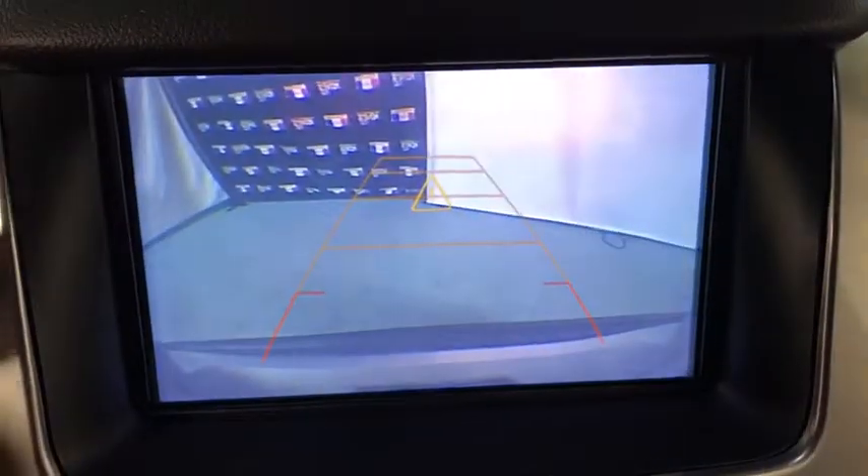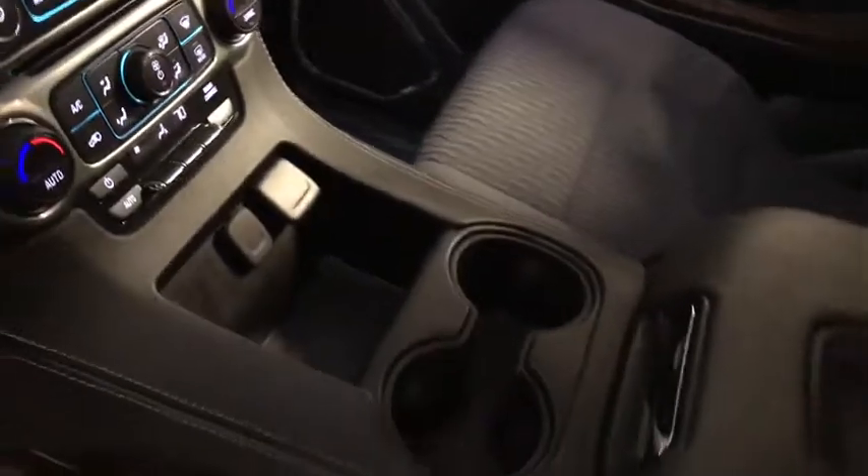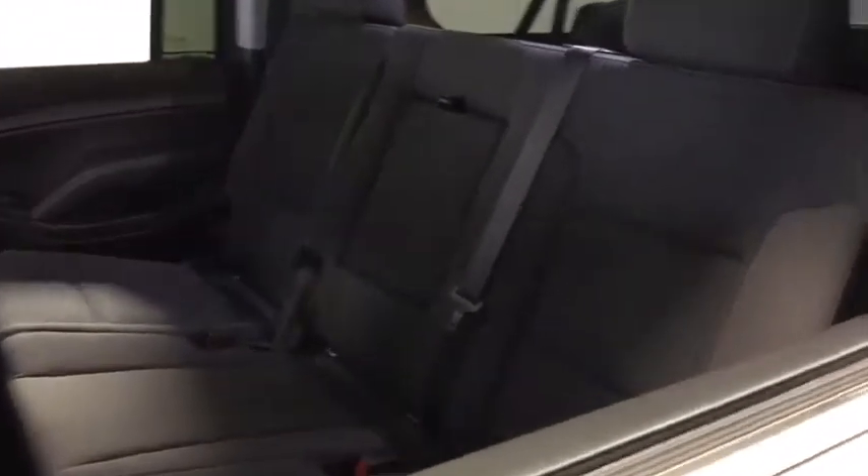Floor mats, four-wheel disc brakes, CD player, rear window defroster, electronic stability control, power windows, security system, trip computer, compass, tachometer, remote keyless entry, overhead console.